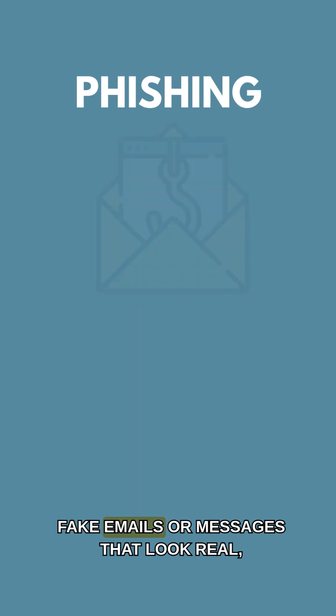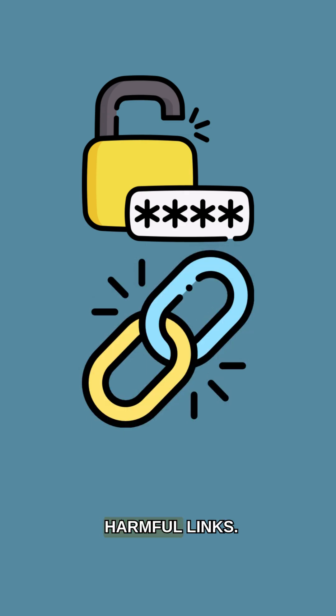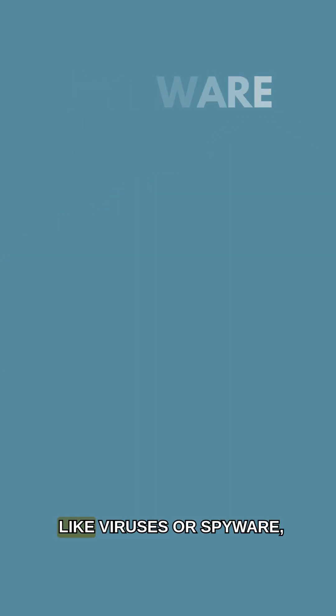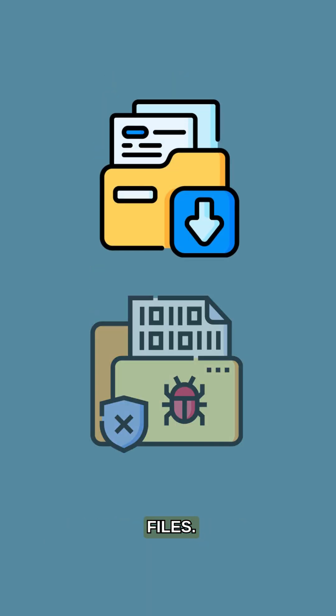Phishing: fake emails or messages that look real, tricking you into giving away passwords or clicking harmful links. Malware: malicious software, like viruses or spyware, that sneaks into your device through downloads or infected files.